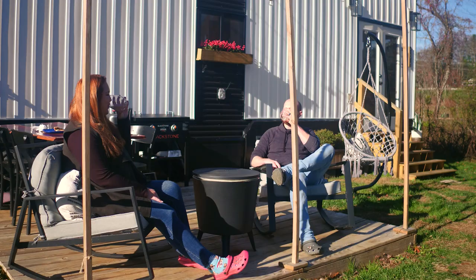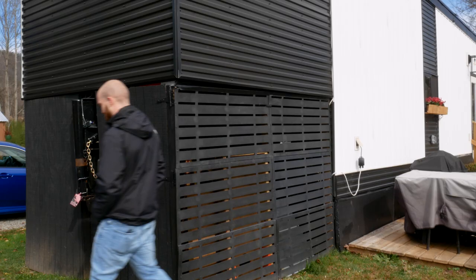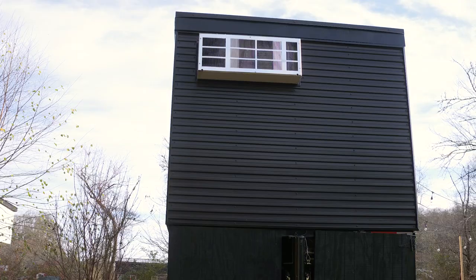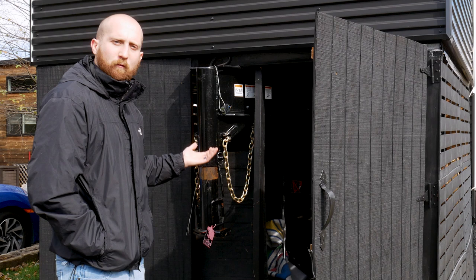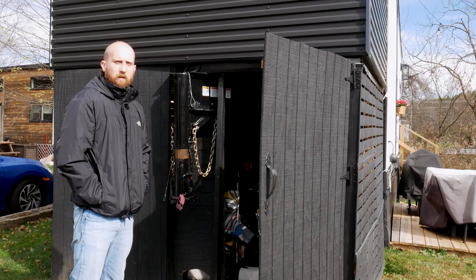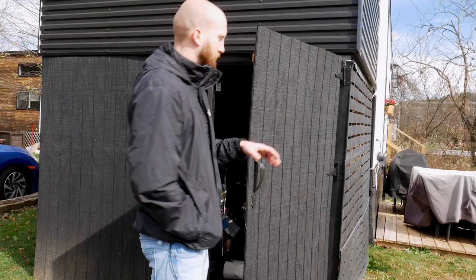Now let's check out our outdoor storage space. This is underneath our gooseneck trailer — we have a shed door with two quick locks that slides out. Inside we have many weatherproof bins to stow away things we don't use on an everyday basis, kept out of the elements. This storage space we did ourselves post-build, and we made a slightly more decorative decision on the outside compared to the rest of the primary foam board skirting.